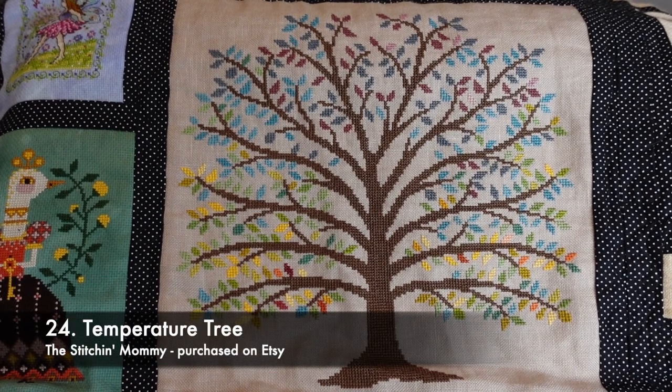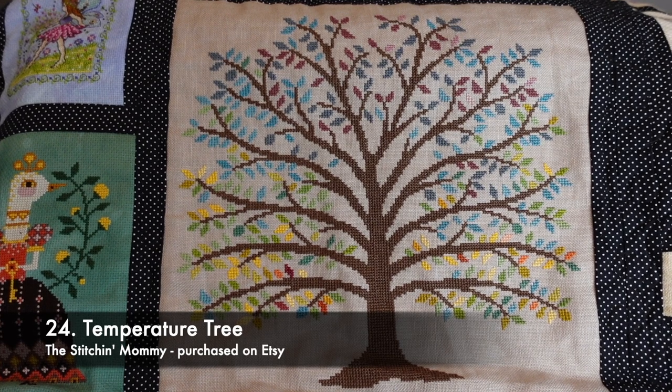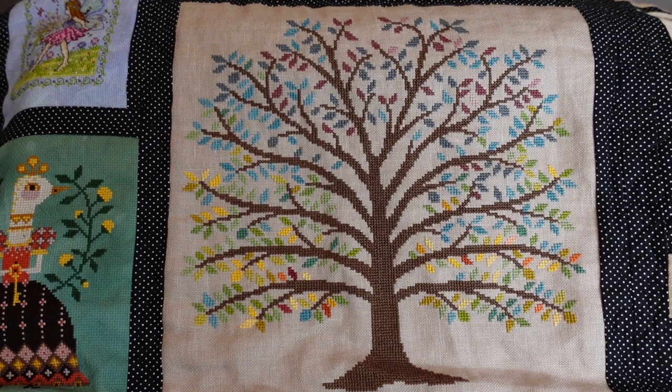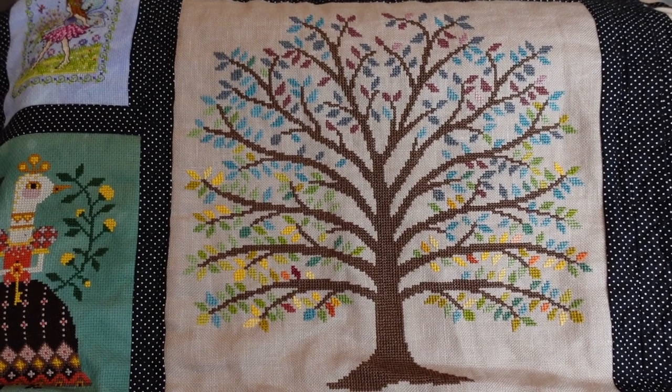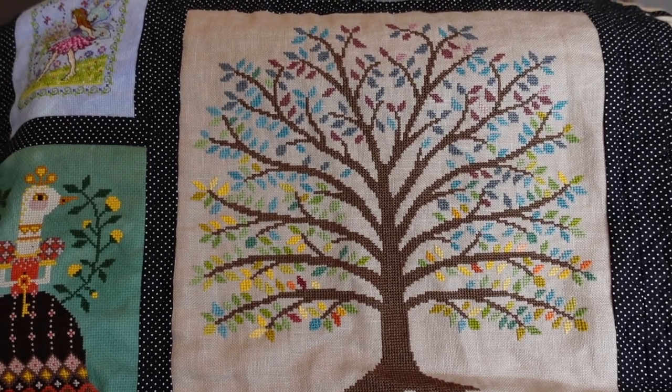This is the Temperature Tree by Sarah the Stitching Mummy. You can find this on Etsy along with a lot of other temperature-themed pieces. Each leaf represents the maximum temperature in my city. I started...